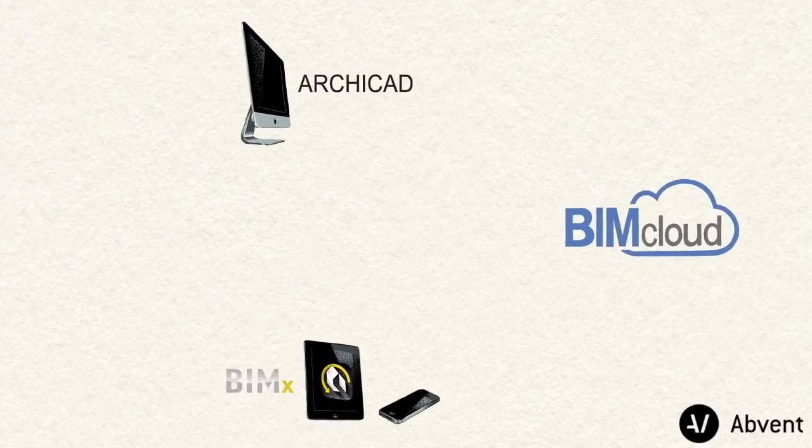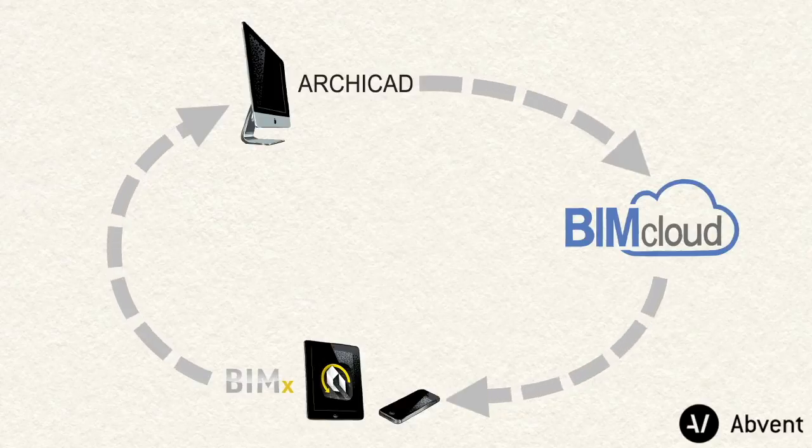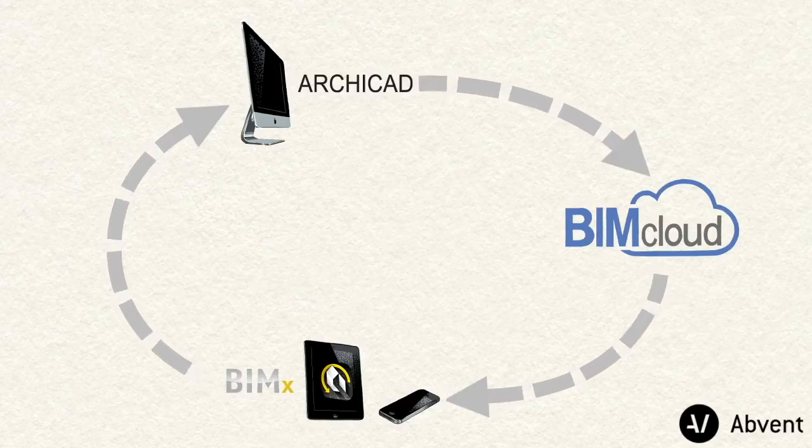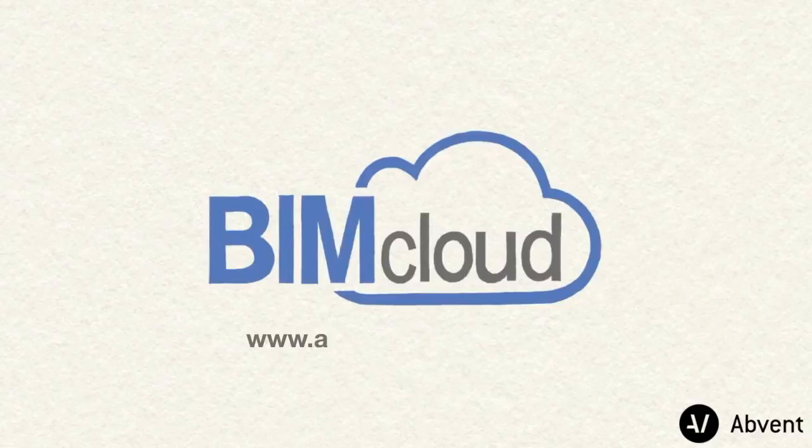Graphisoft Archicad, BIMcloud, and BIMx are the three cornerstones of the BIM value circle. Their seamless integration ensures real-time secure collaboration from any location using any device. For more information, please visit www.graphisoft.com.